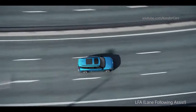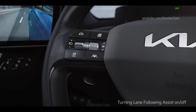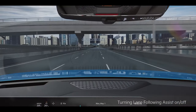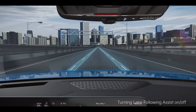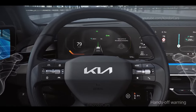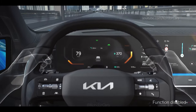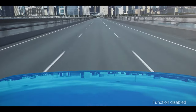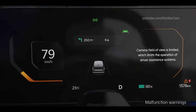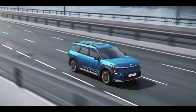Lane Following Assist helps you stay in the center of the lane. You can turn the function on or off by briefly pressing the lane driving assist button on the steering wheel. If the vehicle recognizes a lane, it will stay in the center. If you take your hands off the steering wheel, a warning will sound for your safety. If the driver does not return hands to the steering wheel after the warning, the function will be turned off. Make sure to always hold the steering wheel and keep your eyes forward while driving. If the sensor malfunctions or is blocked by foreign substances, a warning message will appear on the cluster. For more information, refer to the owner's manual.